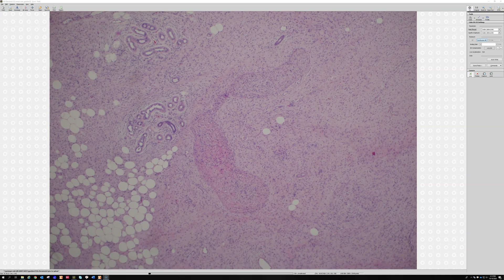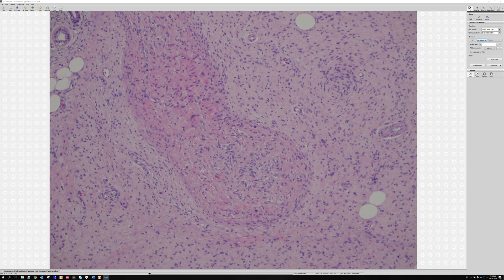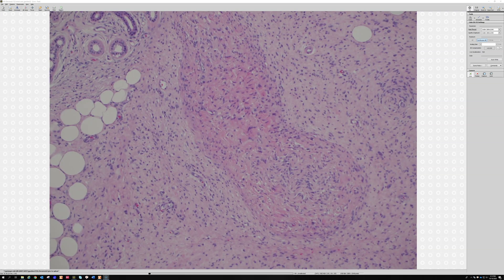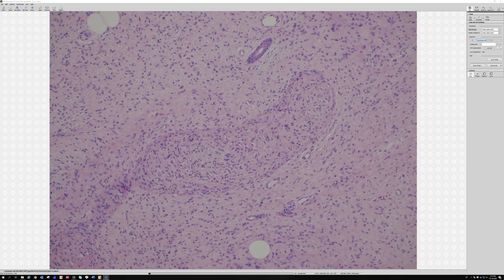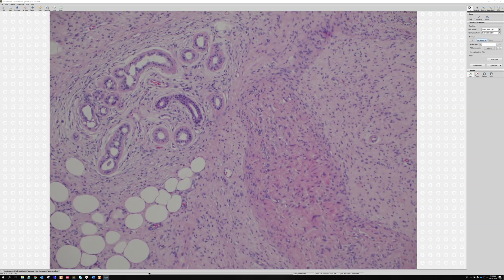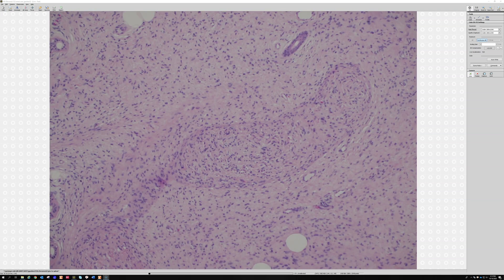This case also has a couple of elongated, expanded nerve trunks which are also filled with neurofibroma. In fact, this patient had NF1, and so this is a tiny bit of plexiform neurofibroma mingled in with the diffuse neurofibroma. Without any clinical information I would never call that plexiform neurofibroma on its own.